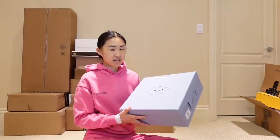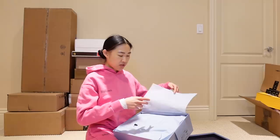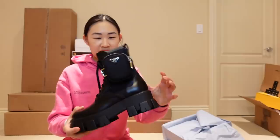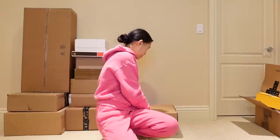That package was from Saks — it's a pair of Prada boots that I pre-ordered. I have the tall version of these and had always wanted the short version, but when I decided I wanted them they were sold out in my size, so I had to pre-order them. They're finally here. It's the short version of that tall Monolith boot — it has the nylon part, the little pocket, and it's basically the same as the taller boot but in a short ankle version.